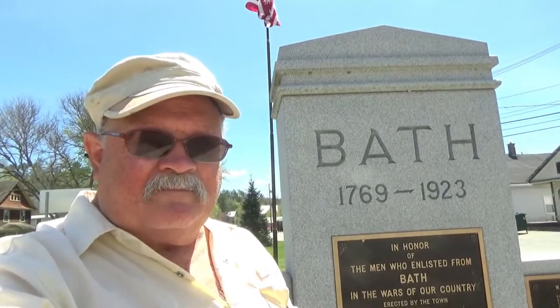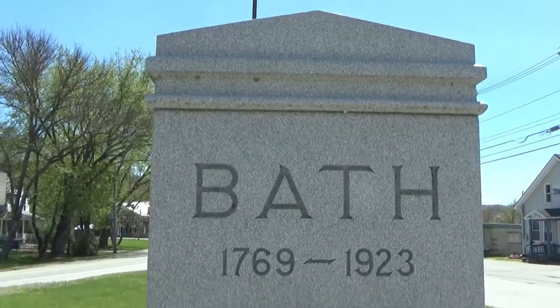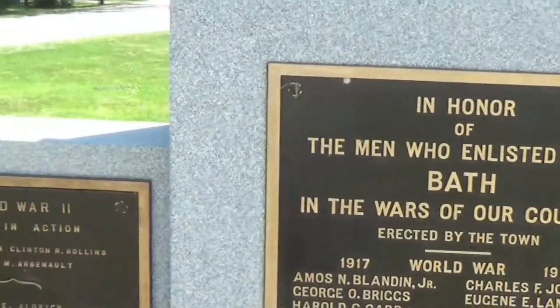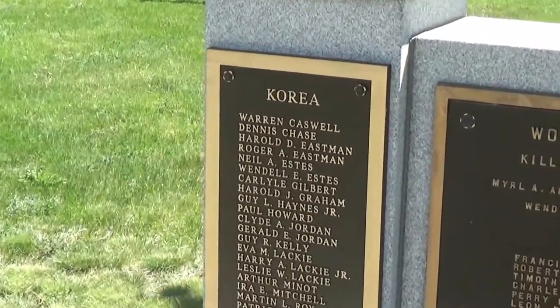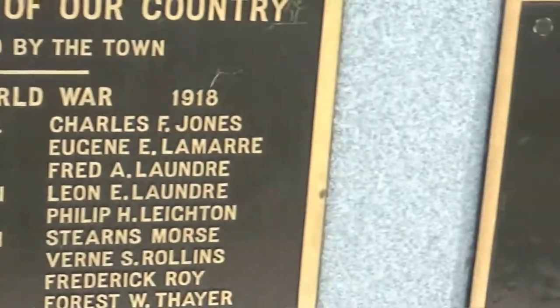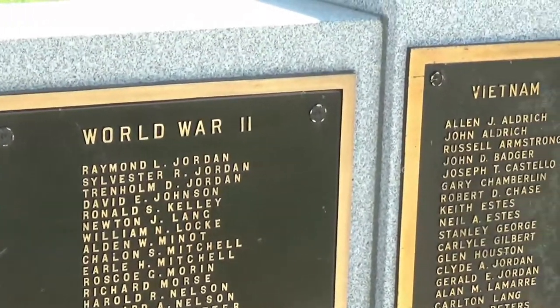First I'm going to show you the main attraction I came here to see, and then I'm going to show you some other interesting things around town — starting with this monument right behind me. It's a monument to the people from the city here who fought in various wars: Korea, World War II, and Vietnam.